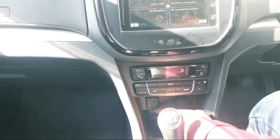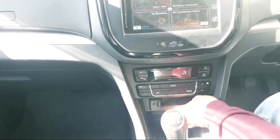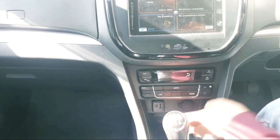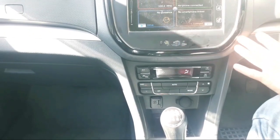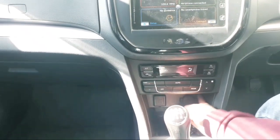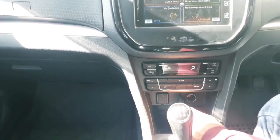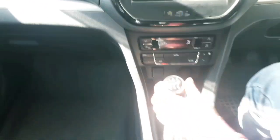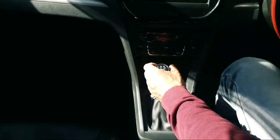Here we have the USB port and the AUX port. There is a USB port which supports hardware connectivity. There is also a 12V socket from the battery charger, which can be used to charge devices.